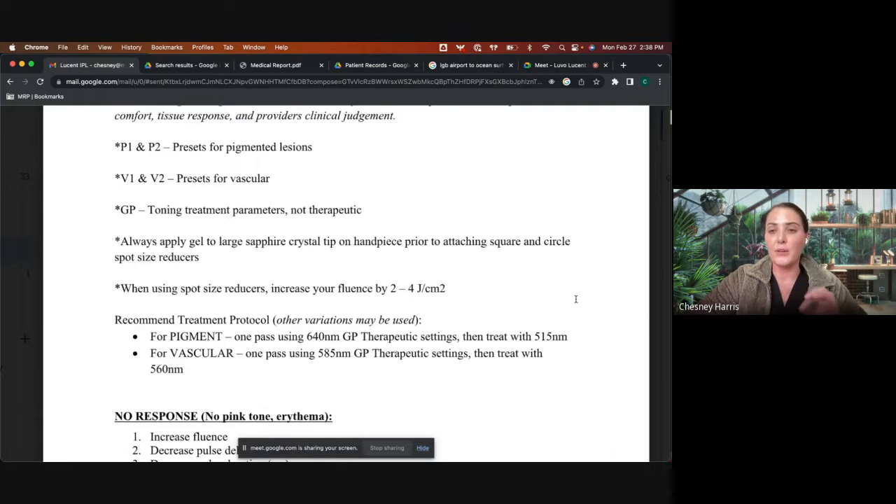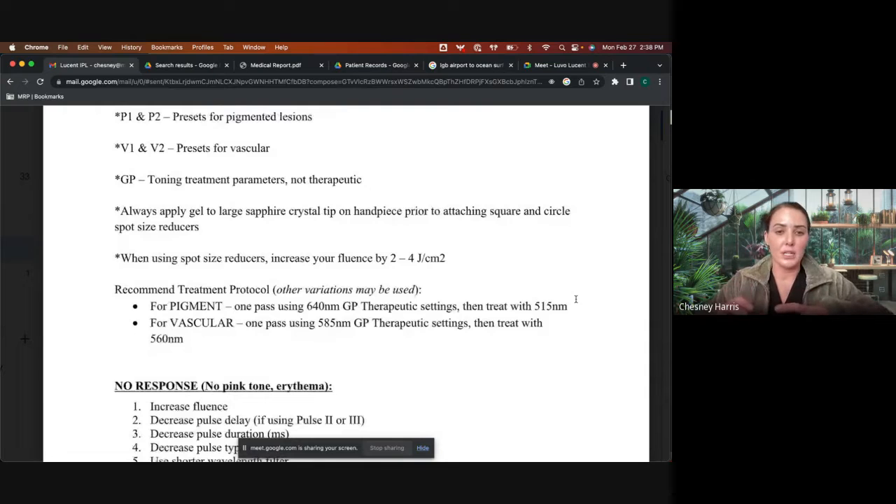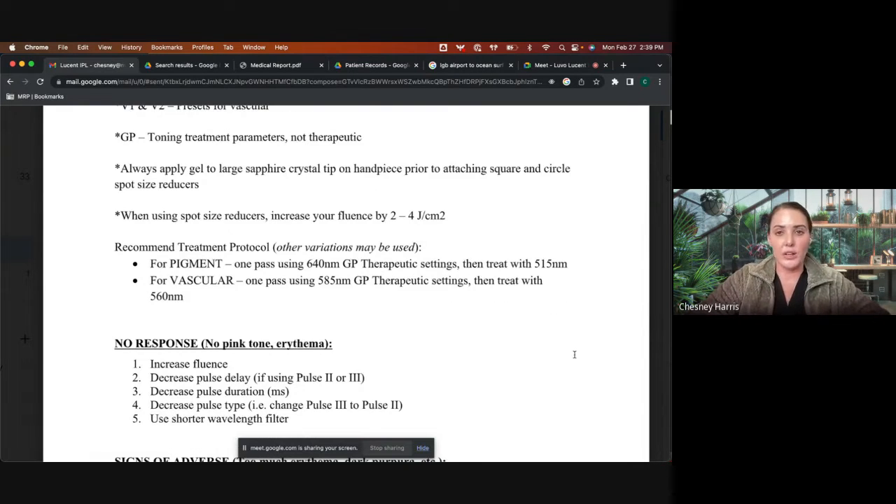The spot reducers: the treatment parameters are based on the larger crystal. Whenever you're using a spot reducer to meet the demand of the larger crystal, you need to start with your fluence increased by two to four joules. You also always need gel in between the larger crystal and the spot reducer, because without it you can actually burn a patient.